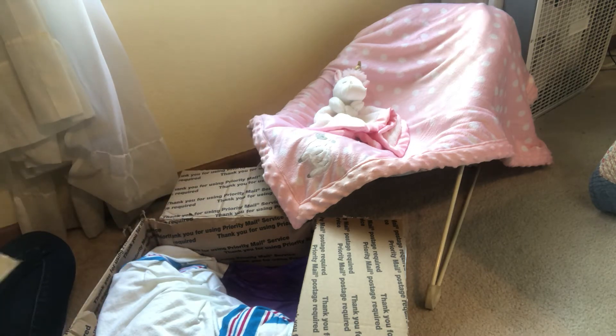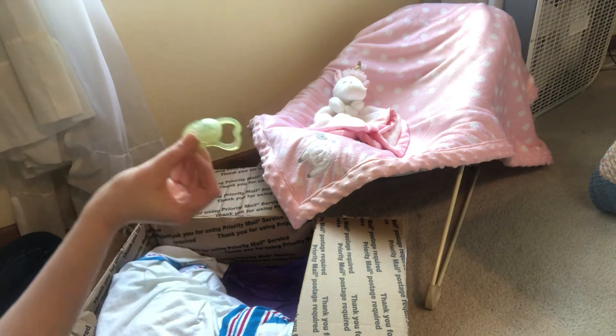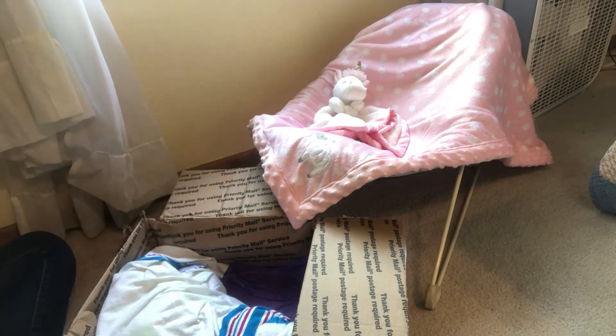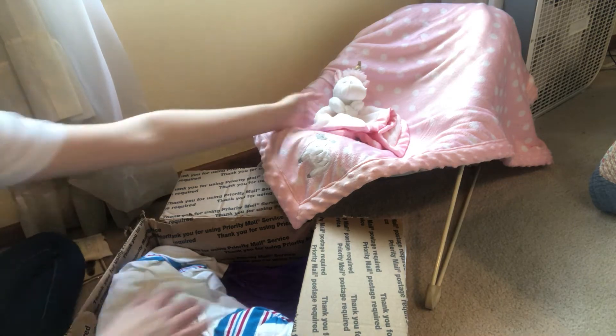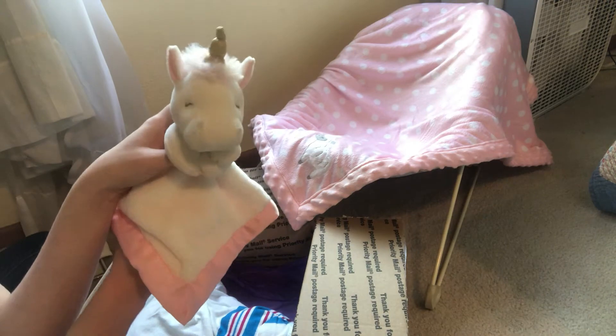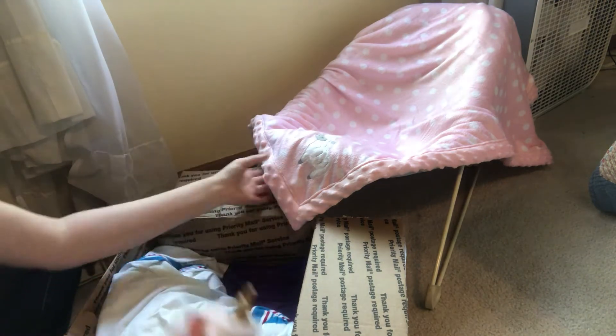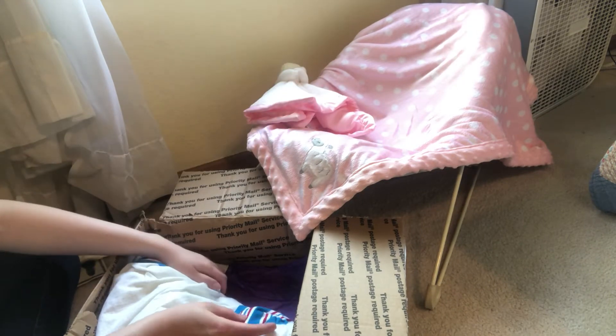Here's her birth certificate. And this little baggie has a Pampers diaper in it and a little green passy with a hedgehog. I did find her a lovey the other day — it's a unicorn — and here's her little lamby blanket ready for her. I can feel her face right here.